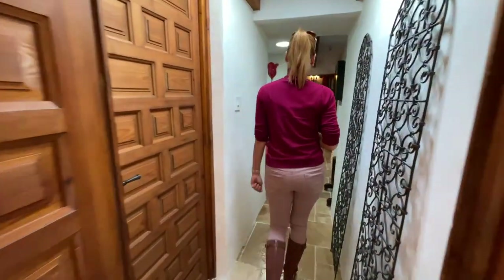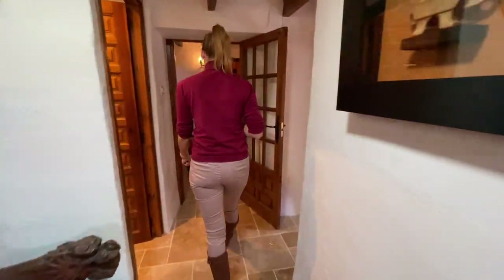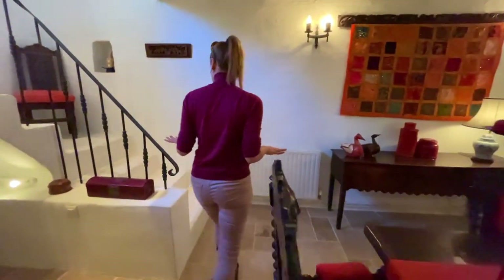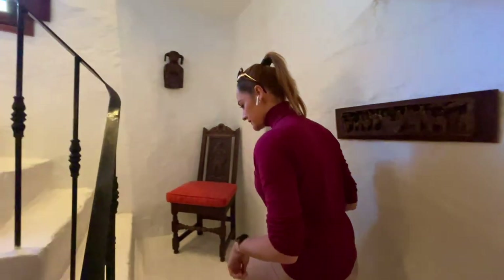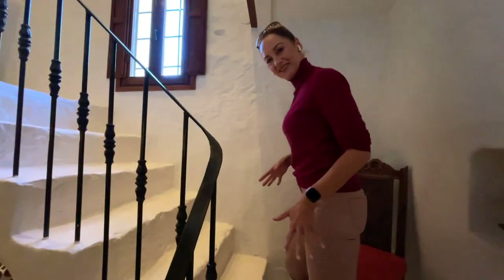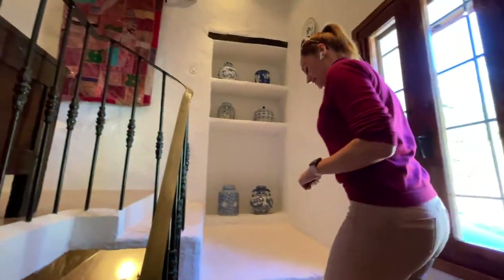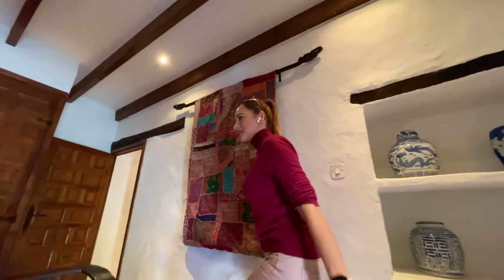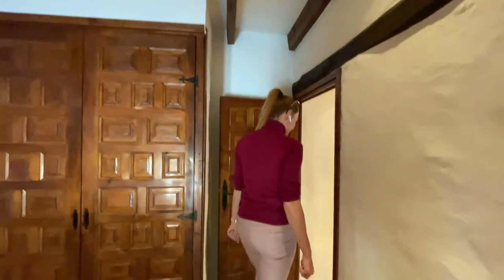There is another bedroom upstairs, so in total there are five bedrooms in this property. Most of them are on one floor, which is great as you don't have to climb stairs. But here you really feel that these stairs are 300 years old — they are higher than normal stairs, which adds to the character of this wonderful property.